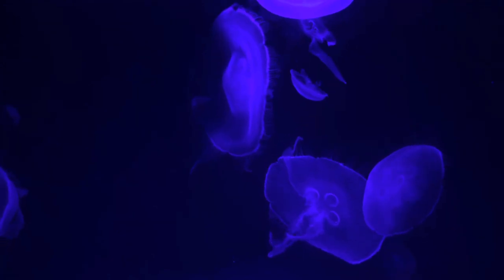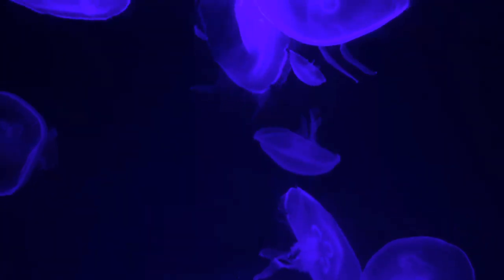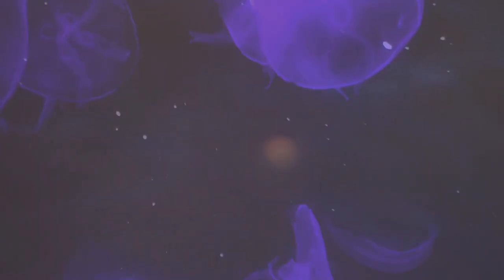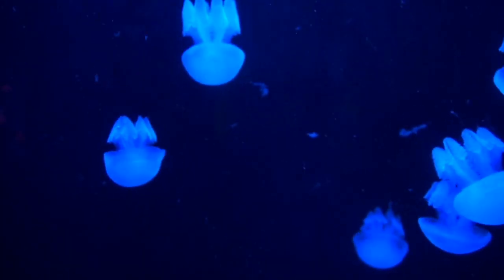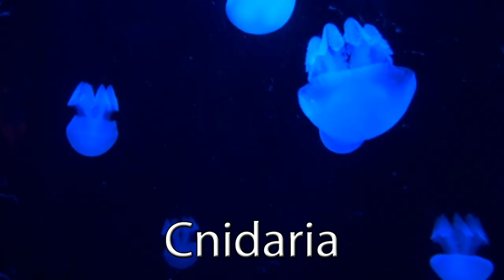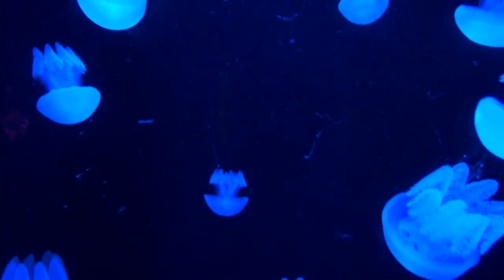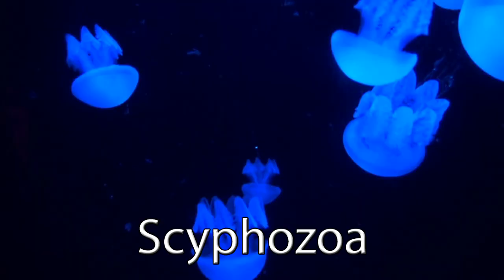Some scientists believe that these seemingly alien creatures may have first appeared as long ago as 700 million years. Despite the name, however, they are not actually fish at all. Jellyfish belong to the phylum Cnidaria, which also includes other marine invertebrates like coral and sea anemones. They are placed in a class called Scyphozoa.